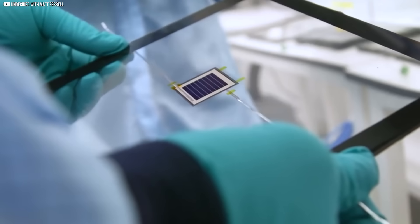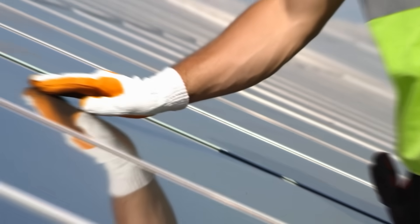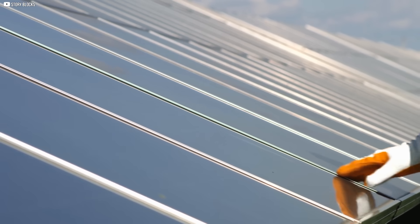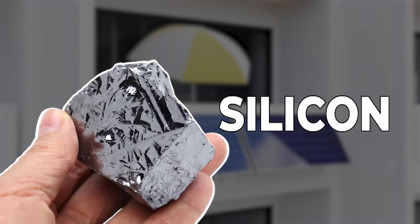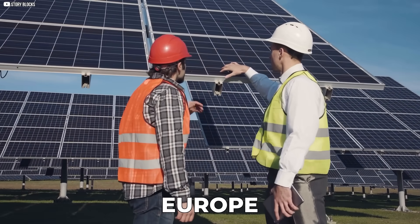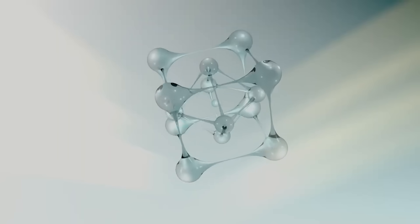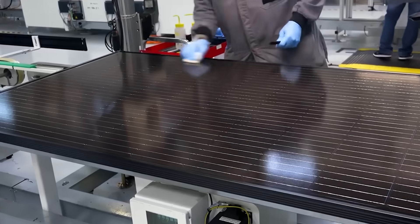This isn't just another story about solar panels. This is about a discovery buried in a physics lab, made from a crystal with a name most people can't even pronounce. For decades we've been told that silicon is the king of solar energy. But somewhere deep in Europe, a quiet revolution has been unfolding. A new material hidden in plain sight is starting to break the limits we thought were unbreakable.